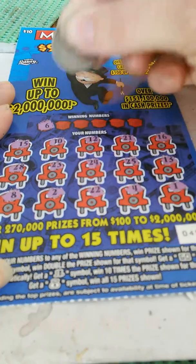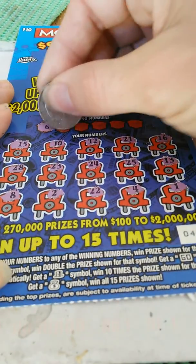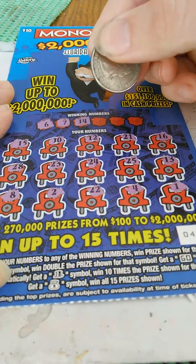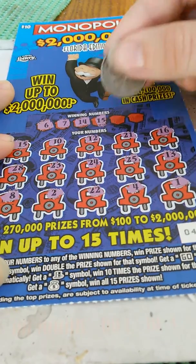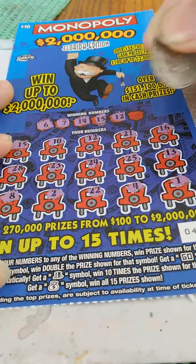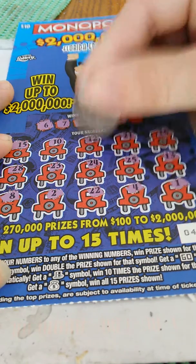All right, winning numbers: 6, no. 7, no. 14, no. 15 — we got a winner here. 12 — didn't we have 12? Yes, we did. 12 there.